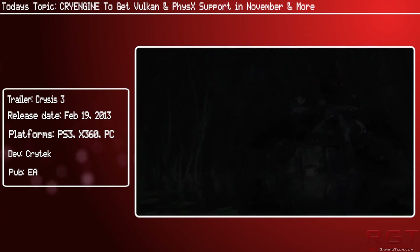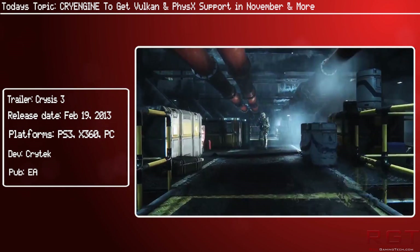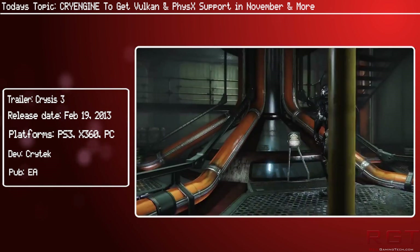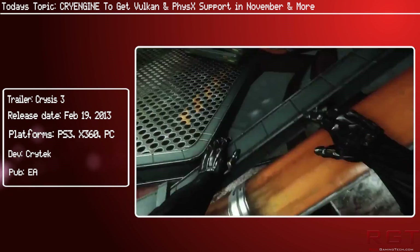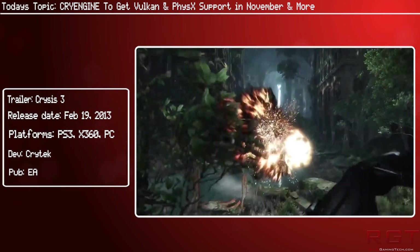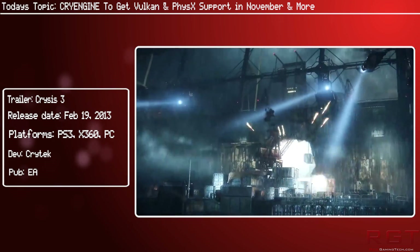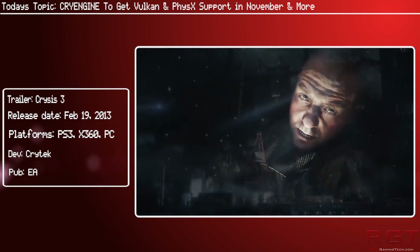Their roadmap doesn't stop there — it also looks ahead to CryEngine 5.4, which is planned for late February 2017, just in time for the Game Developers Conference. Its major new feature will be the addition of support for DX12 multi-GPU, although it remains a bit murky whether Crytek is referring to the multi-adapter tech that would allow developers to use both discrete and integrated GPUs at the same time.